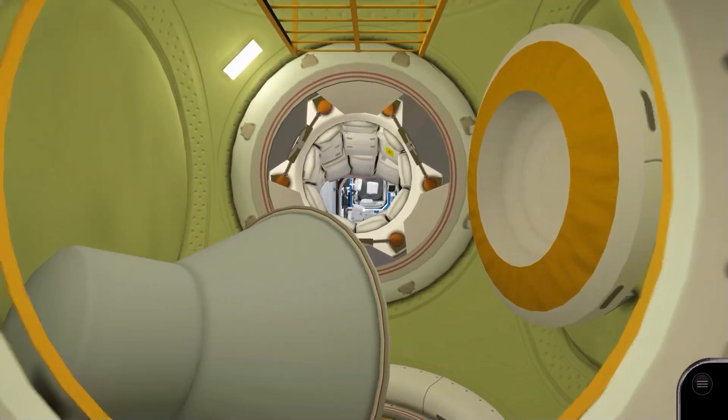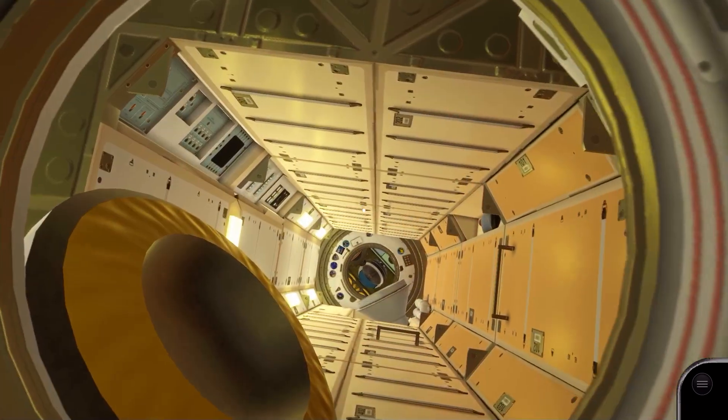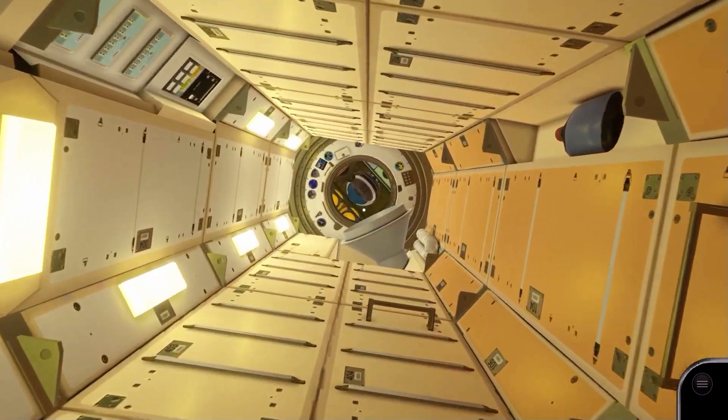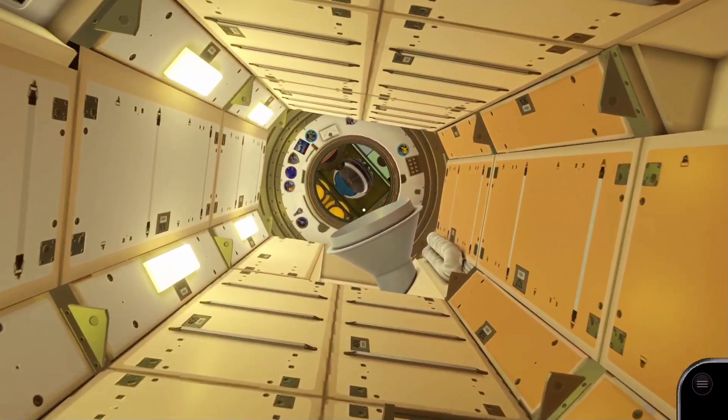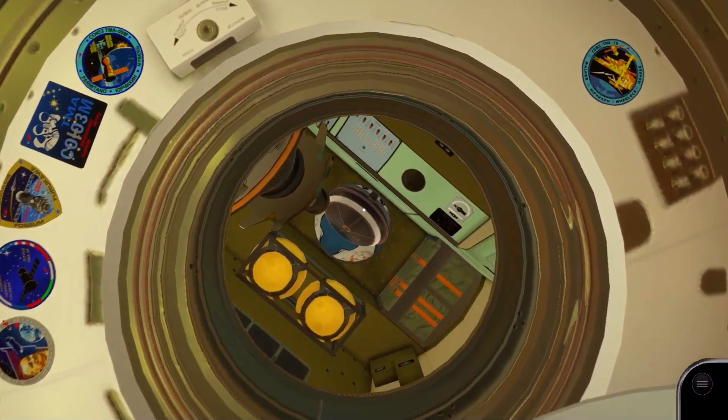Returning through Zarya, we head to the crossroads between the US and Russian segments. Attached to the floor is the mini research module. Continuing through this module, we find a docked Soyuz and some Russian mission patches around the docking ring.